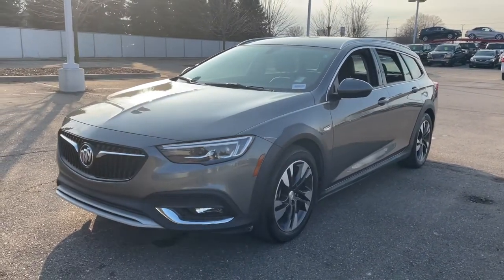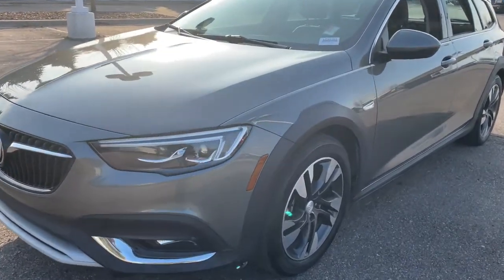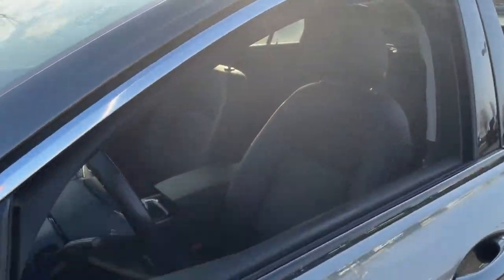The athletic Regal Tour X delivers comfort, style, performance, and the technology you need to stay connected wherever you go.